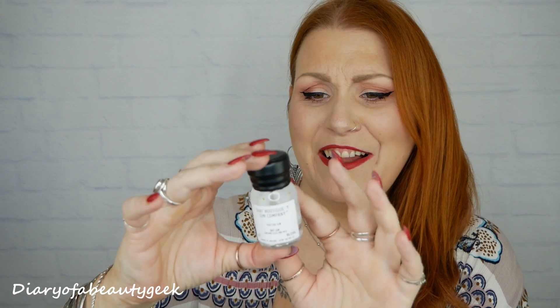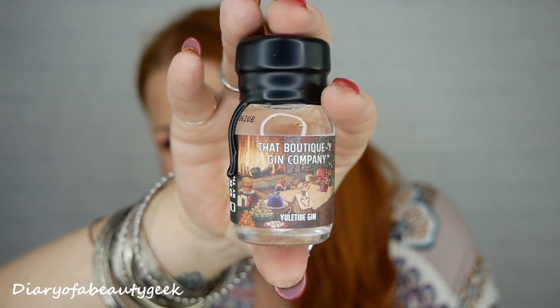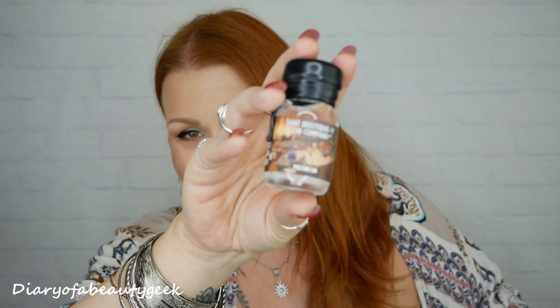Number fourteen: oh, it's a yuletide gin — I love the actual designs and pictures, it's so pretty. It smells like a Body Shop Christmassy hand cream, a peppermint candy type smell, not super strong but that's the first thing that came to mind. That is really really lovely.